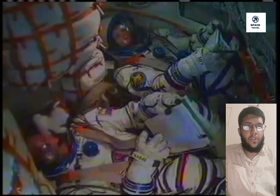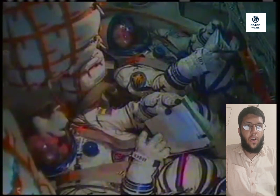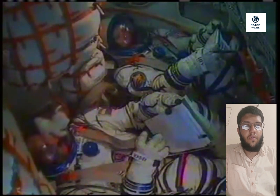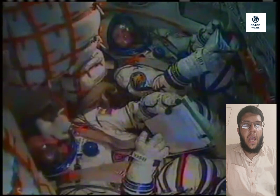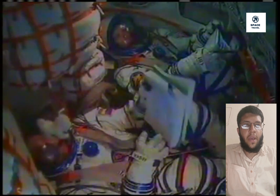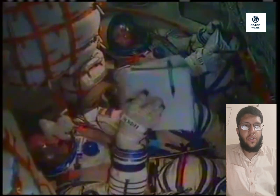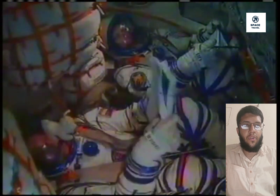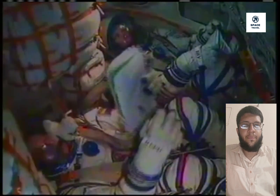Congratulations to NASA and SpaceX on another successful launch to the International Space Station. On this eighth crew rotation mission, we are once again showing the strength of our commercial partnerships and American ingenuity that will propel us further in the cosmos, said NASA Administrator Bill Nelson. Aboard the station, the crew will conduct more than 200 science experiments and technology demonstrations to help fuel this new era of space exploration and benefit humanity here on Earth.